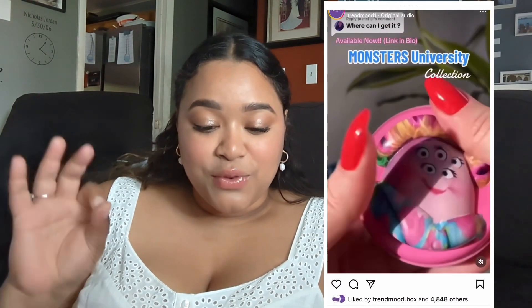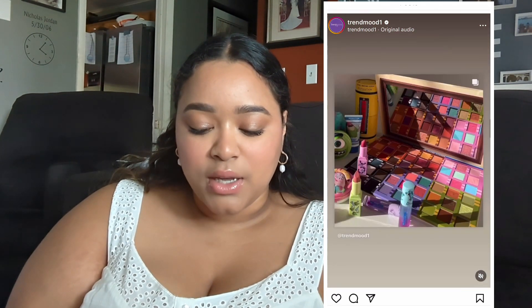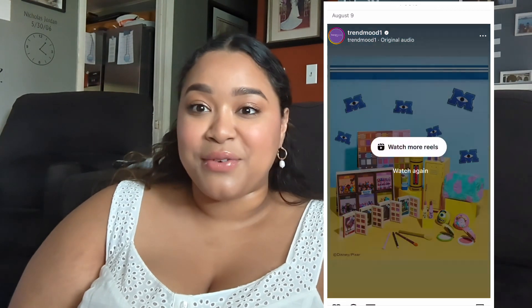Next is the Monsters University collection. If you guys did not see on Monday, I actually did a video with some of these products. I didn't get every single one because it was like a lot of products, which is exciting — but I got quite a few. Trendmood did like a whole video for it, and honestly I'm impressed. I would go check out that video if you want to see more.